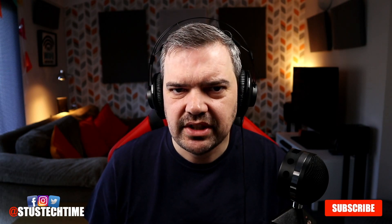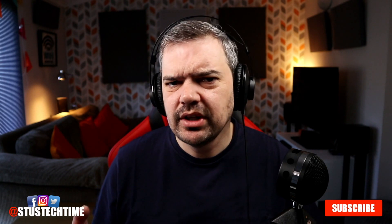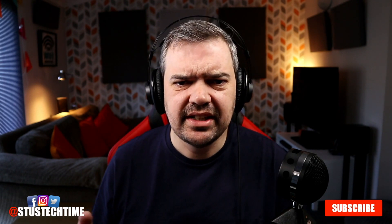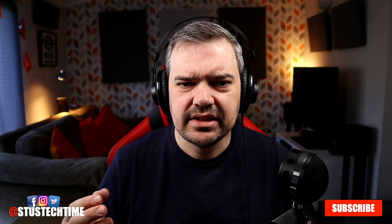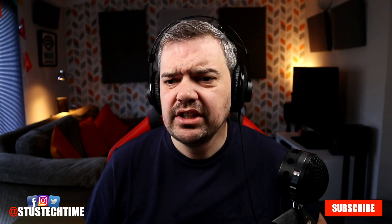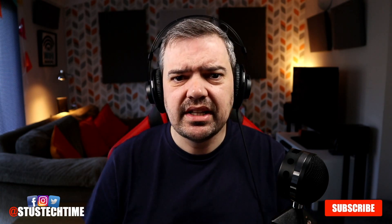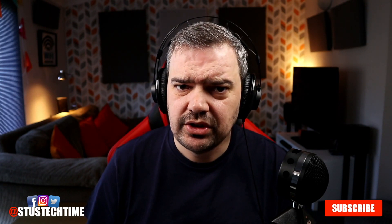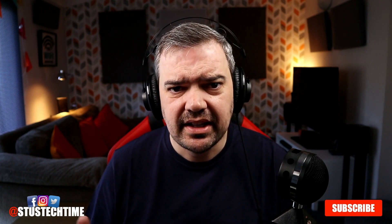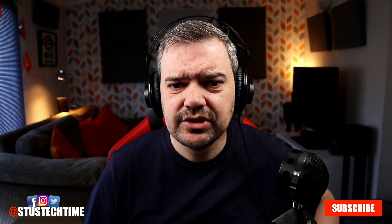Have you been affected, depending on what service you're using today? We're also going to be doing a little bit of some Fire Stick tips. My name is Stu and this is the Stu's Tech Team channel where we do tips for your tech, product reviews, and streaming advice and apps. If that sounds like a channel you'd like, consider subscribing.